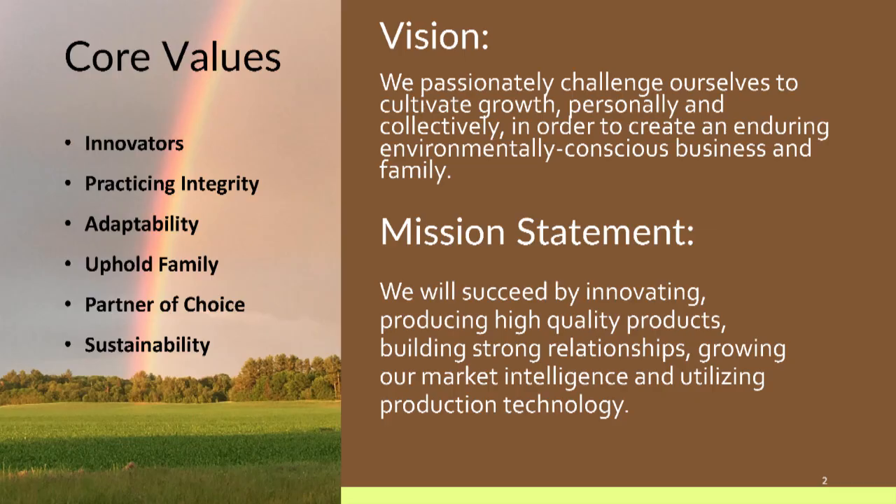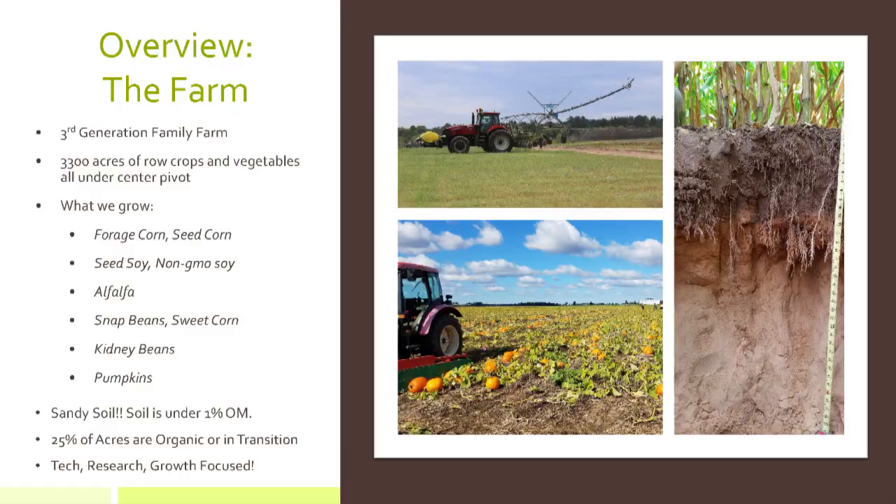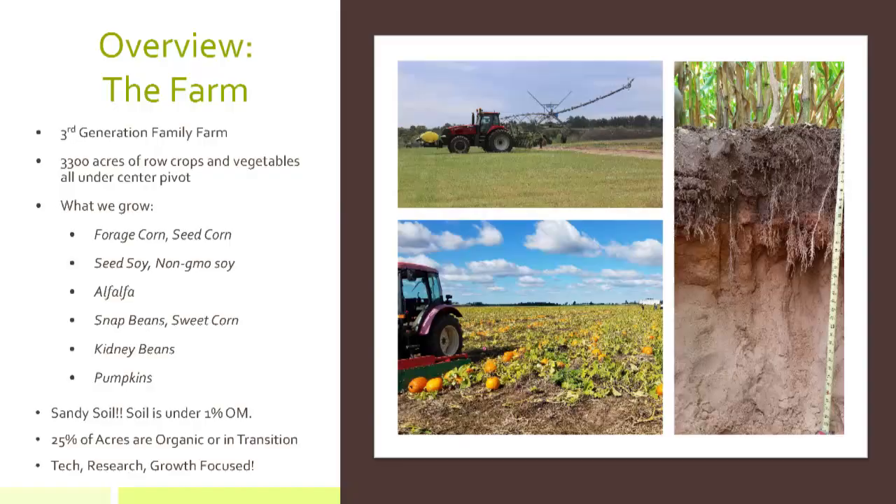We always start slideshows with our mission, vision, and some of our core values and what we hold valuable to our farm. We're in the central sands of Wisconsin — the very middle and very sandy soils, where Glacier Lake Wisconsin was. That's beach sand. I joke to my husband that when we finally have a child — coming soon — we'll just dig down and fill our sandbox with sand from the ground. About 3,300 acres, all under center pivot irrigation.